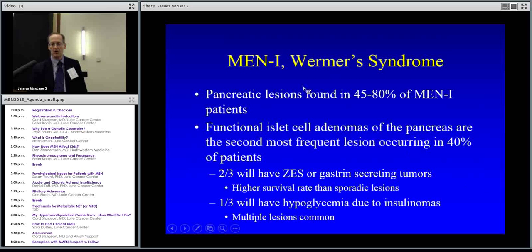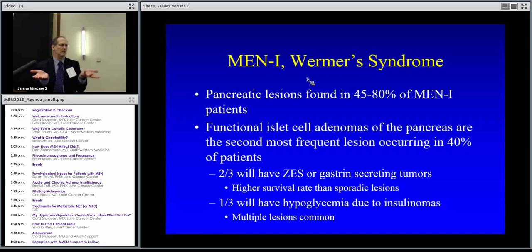For MEN1 we're the number two lesion. The parathyroid lesions are the most common, then the pancreas tumors are the second most common. Of those, the gastrin-producing ones are about two-thirds of cases, and the other one-third are those insulin-producing tumors.